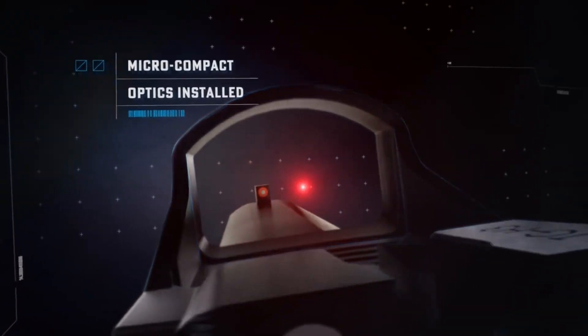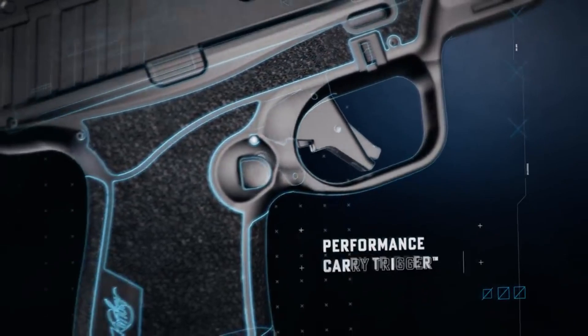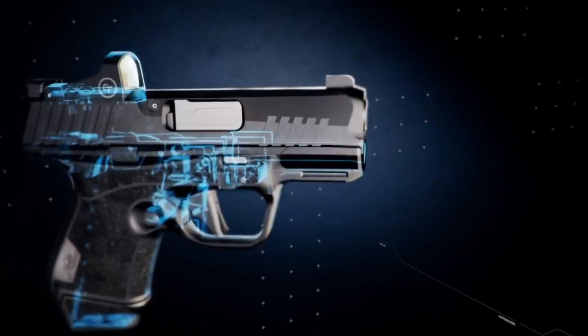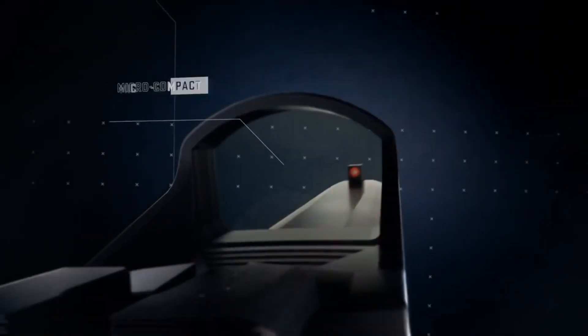The advanced optics of the R7 Mako provide a clear sight picture, even in low-light conditions, ensuring you never miss your mark. Whether you're a law enforcement professional or a responsible citizen, the Kimber R7 Mako is the ultimate choice for those seeking unparalleled reliability and performance. Unleash your potential with the Kimber R7 Mako.